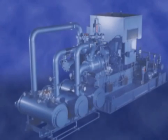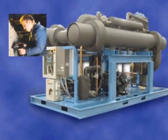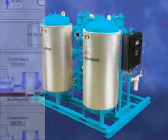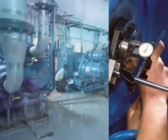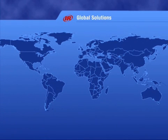Ingersoll Rand is the unchallenged world leader in compressed air solutions. We offer the world's most complete product range, from the Centac centrifugal air compressor to energy-saving dryers. And no one offers more services, from our AirCare preventative maintenance programs to our comprehensive energy-saving air system audits. Ingersoll Rand has a true global presence that covers the world with air. If you need air, IR is there.